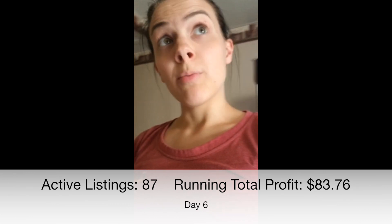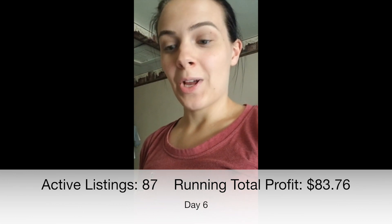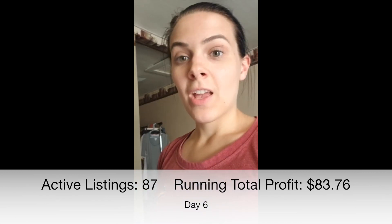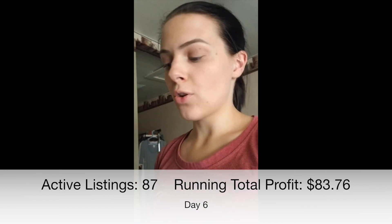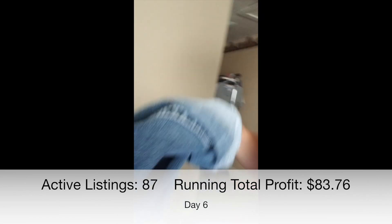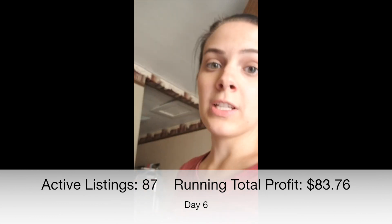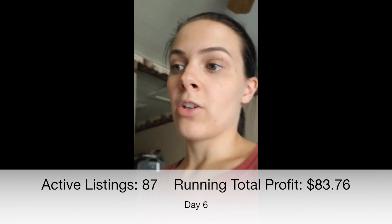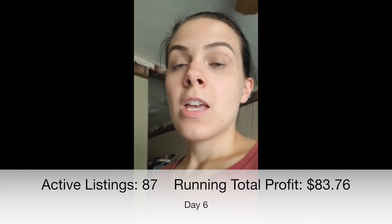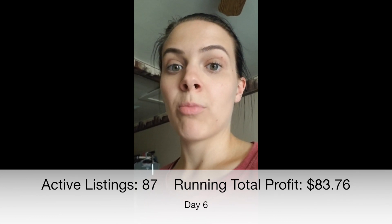The girl that bought the Miss Me capris got them in the mail, gave me a good review, and then added these jeans to a bundle. There's a hole in the bottom of the jeans — right here. I had them listed at $18, and after she added them to a bundle, I sent her an offer for $15. She accepted the offer today. I paid $5 for them, so after fees I'll make a profit of $7.